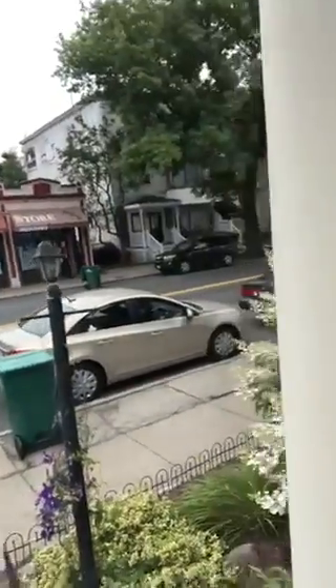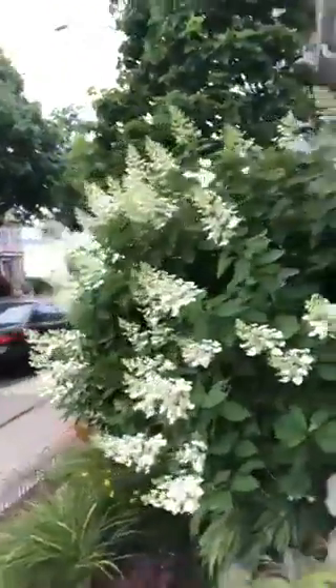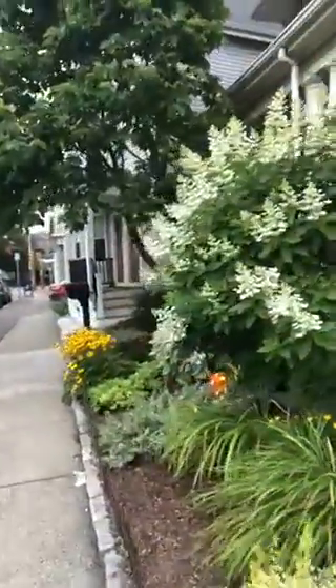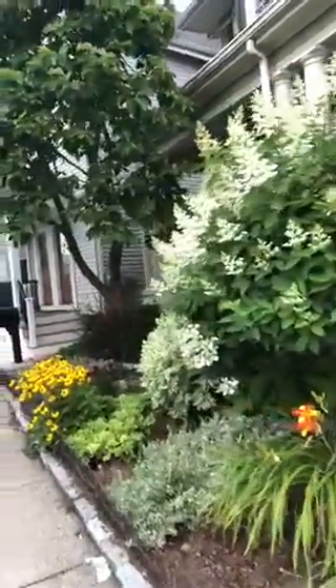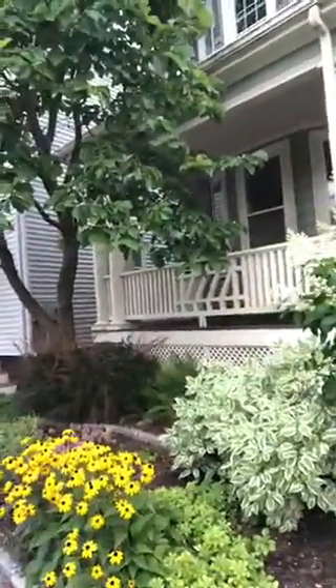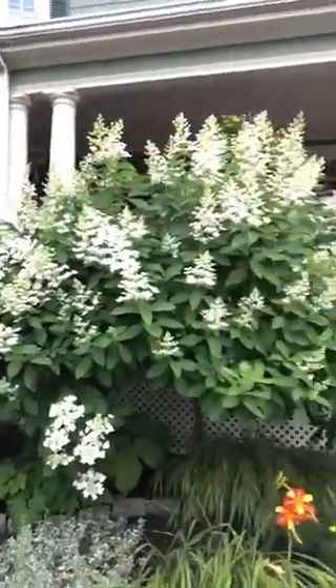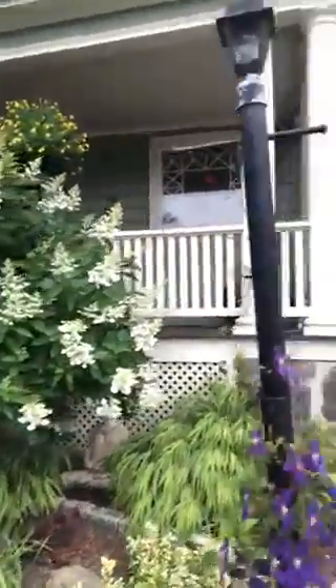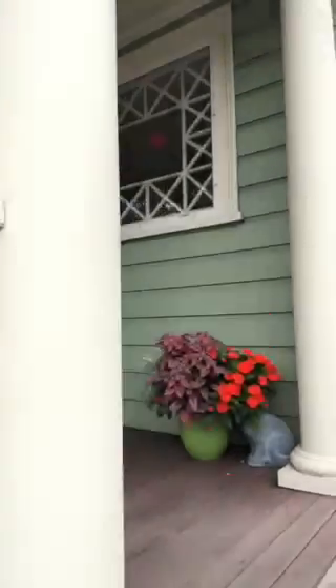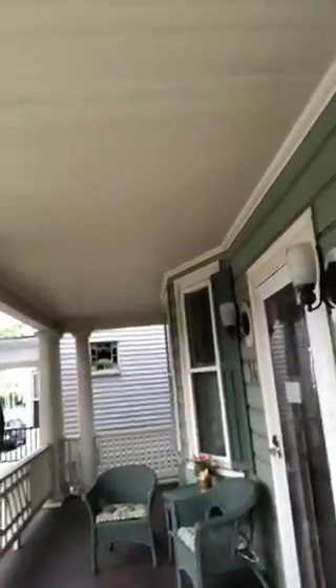We'll go down the stairs so you can see — and yes, you can see my trash barrels because it's trash day! But you can also see my totally beautiful garden. I love this garden; we have one of the prettiest ones on the street. That hydrangea tree is amazing, and my little Buddha back there. And back up to the porch — this is where all the magic happens.